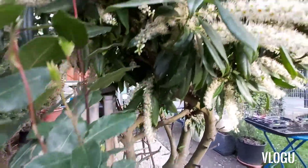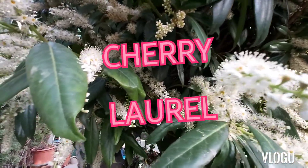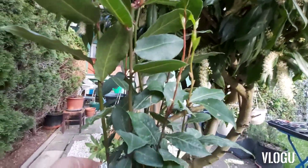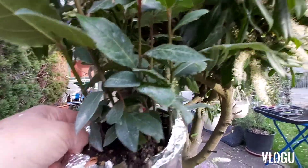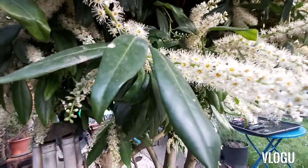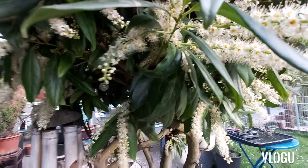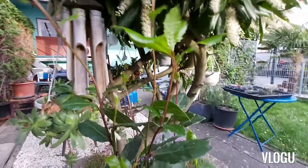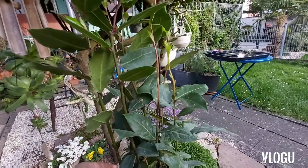Huwag lang tayong magkamali kasi ito ay napaka poisonous itong tanim na ito. Huwag magkamali. Nakikita niyo yung difference — ito yung dahon niya at itong dahon ng cherry laurel. Ito ang dahon ng cherry laurel. Alam niyo na ang difference ng dalawang puno.